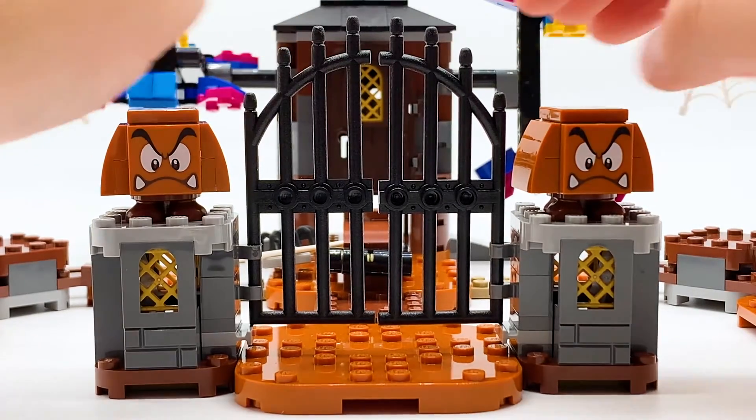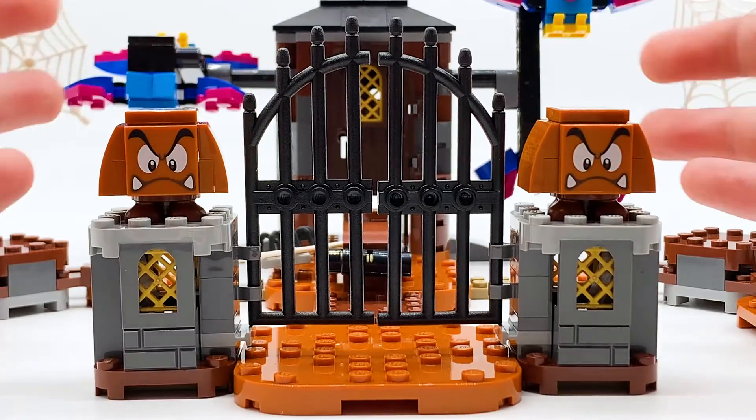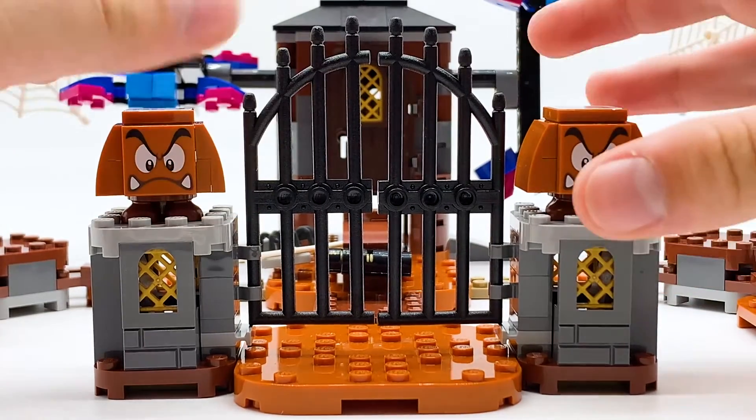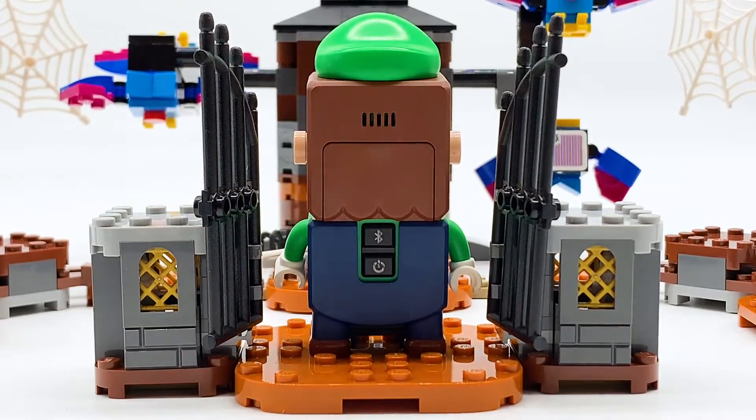You start at the front gate of the Haunted Yard — there are two Goombas on two little pillars. These can be removed; they're not connected to anything, but they look really good standing there guarding the gate. The doors can swing open, and the gate is big enough that LEGO Mario or LEGO Luigi can actually fit through.